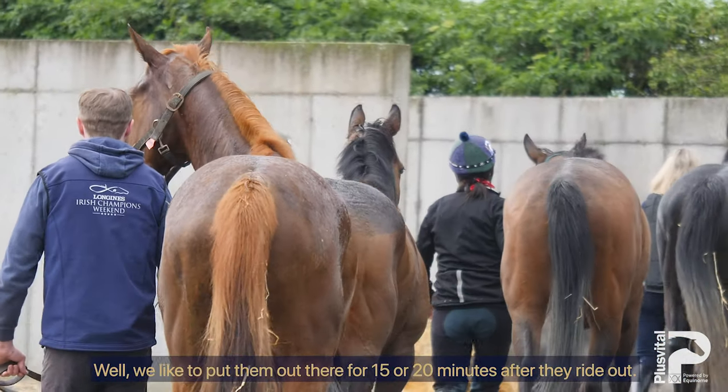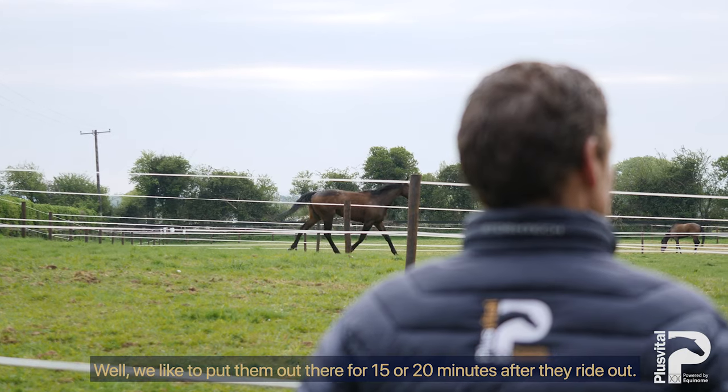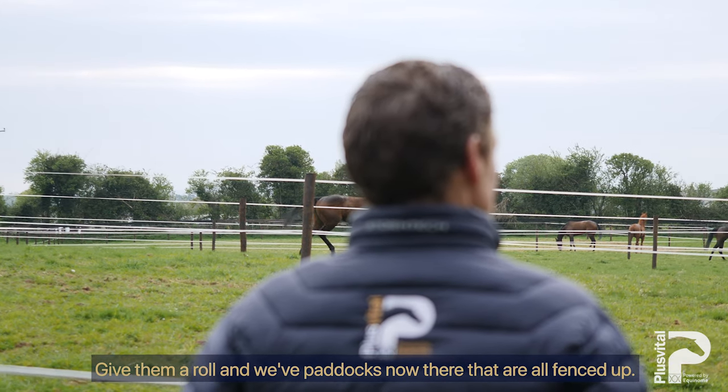We like to put them out there for 15 or 20 minutes after the ride out — give them a roll. My paddocks out there, they're all fenced up.